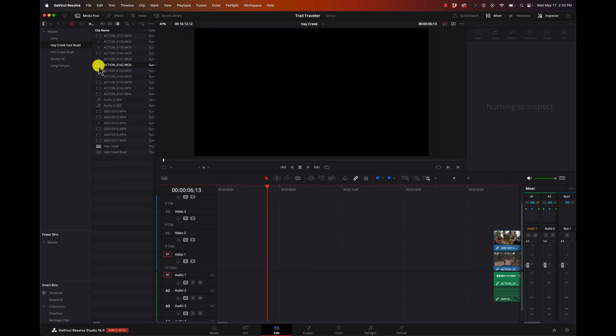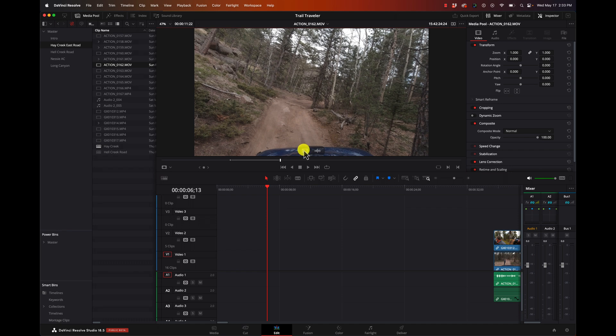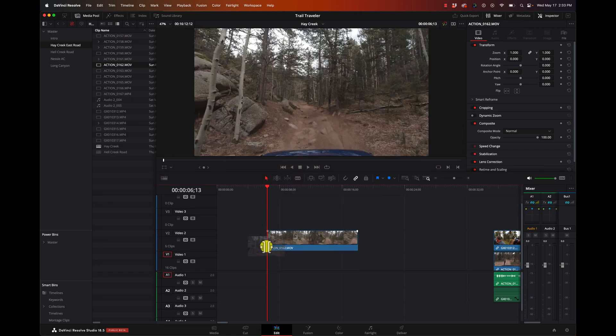If we only wanted one of those - say we only want the video - you can see there are two little icons here. One is video-only and one is audio-only. So if I drag just the video icon, I just get the video. Pretty easy to make decisions as to what you want.